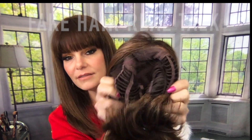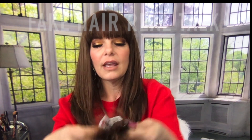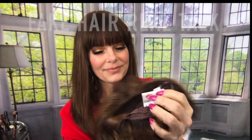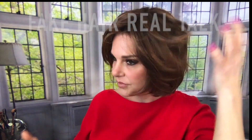She's open wefted and feels really airy. She has covered ear tabs, velcro adjusters, and an extended nape. She's lace front and the lace front is really, really good — how cute is she! This is darling.